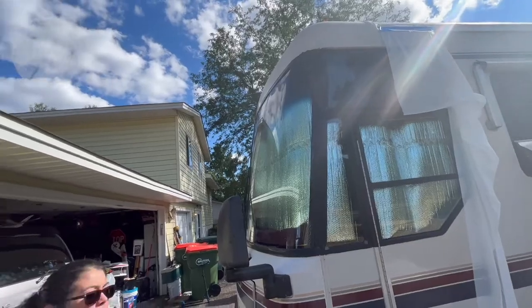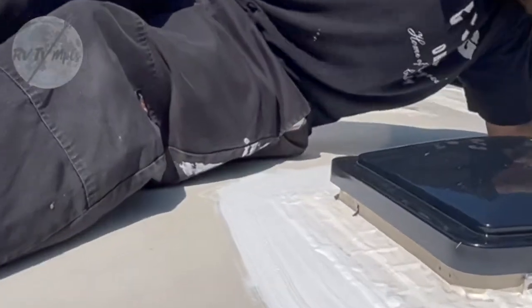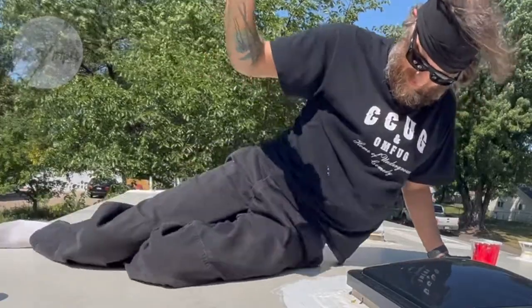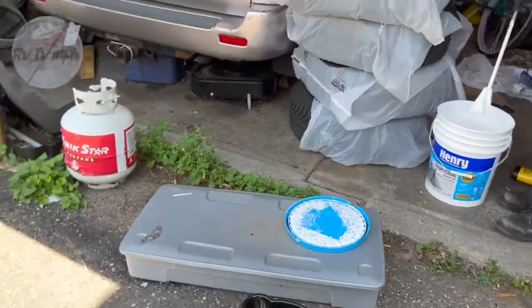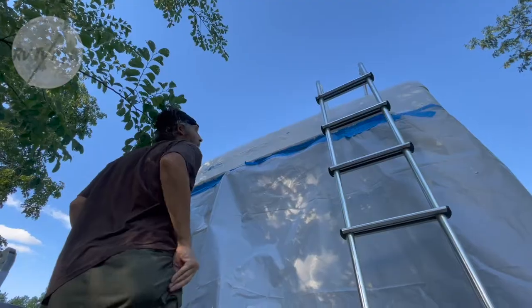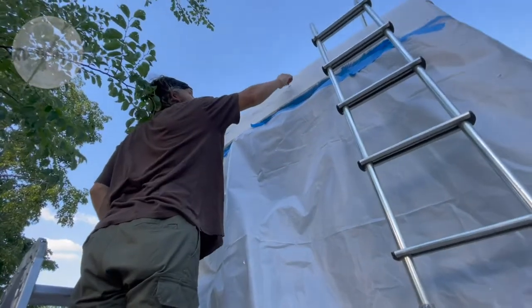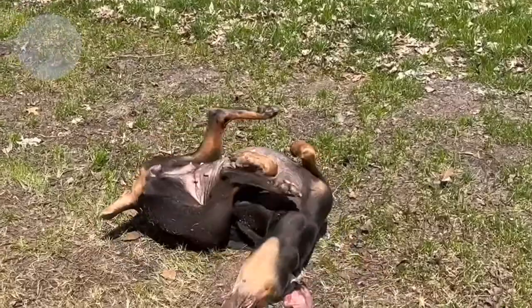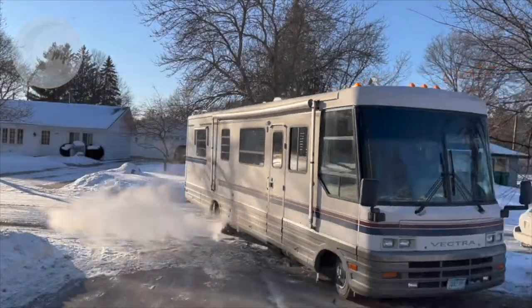We are Audrey, Stephen, and Bella, our charismatic Doberman. We're living full-time in a vintage Winnebago we named Artemis. It's been eight months of non-stop adventure, and we haven't even begun to travel.